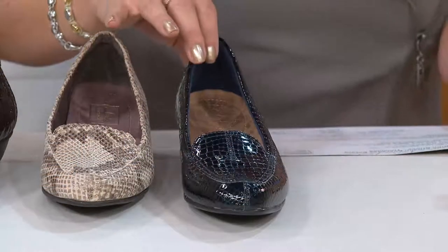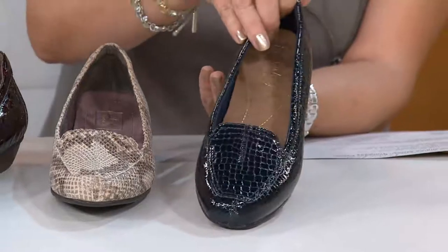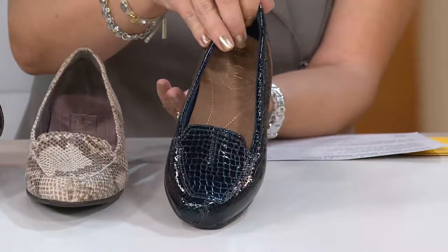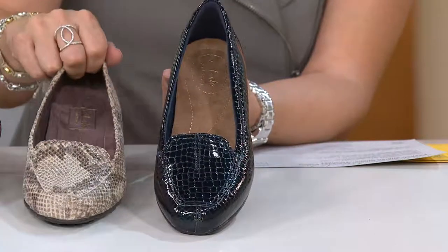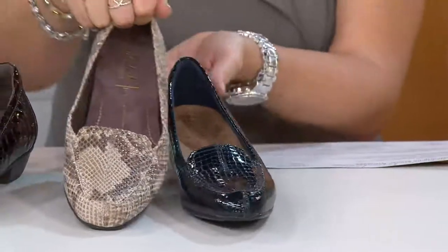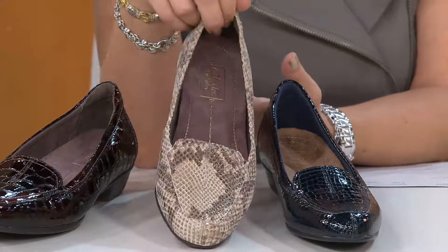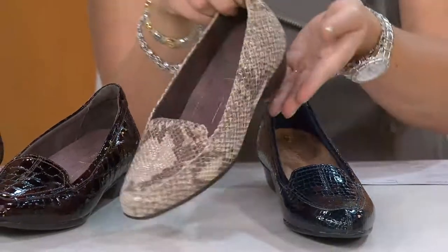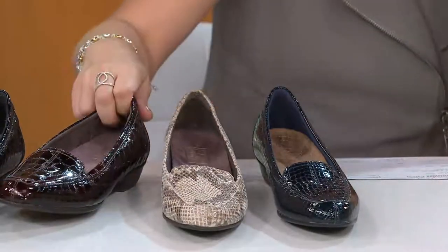Here are the colors. First is our navy croco — a slightly smaller pattern with smaller plates. Then we have the natural snake. This doesn't look like a thousand-dollar shoe — it looks like it would actually be worth that much. It's a really, really expensive-looking shoe.